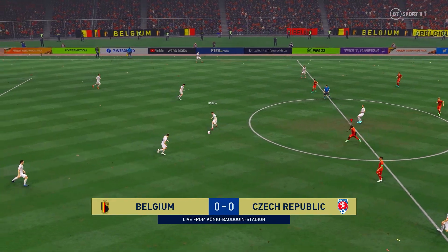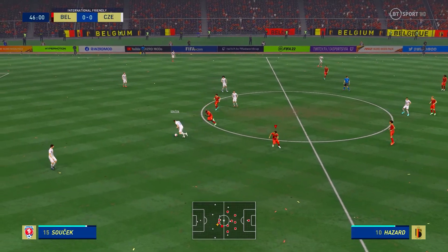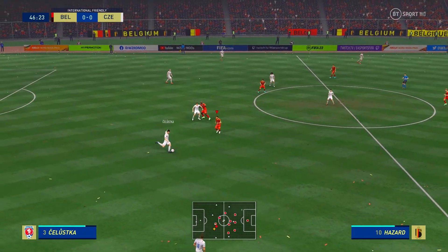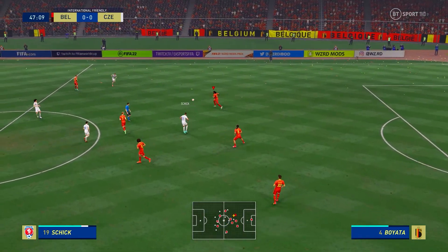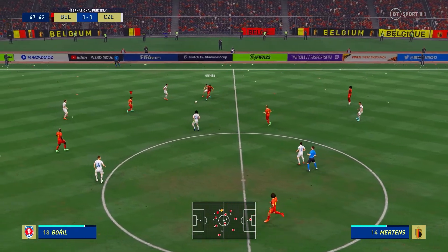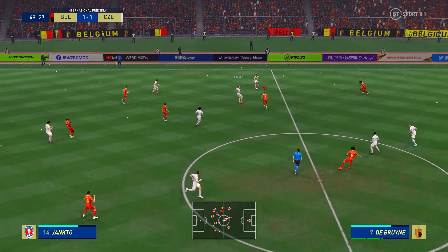The teams are ready to have a go at each other again as the second half commences. Mertens, Mertens — tremendous intuition to win it back.